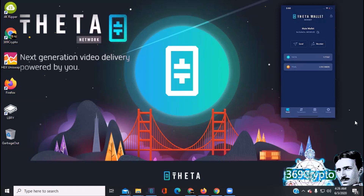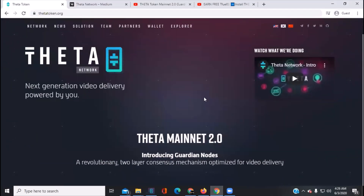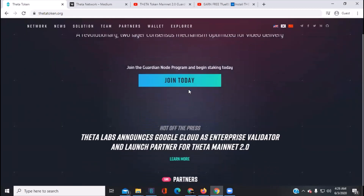Welcome back to another Theta report. This is Andre with 369 Crypto. We're going to go over Theta Mainnet 2.0 news for today. Got some exciting stuff — I'm over here at the thetaToken.org site if you kind of scroll through the page.